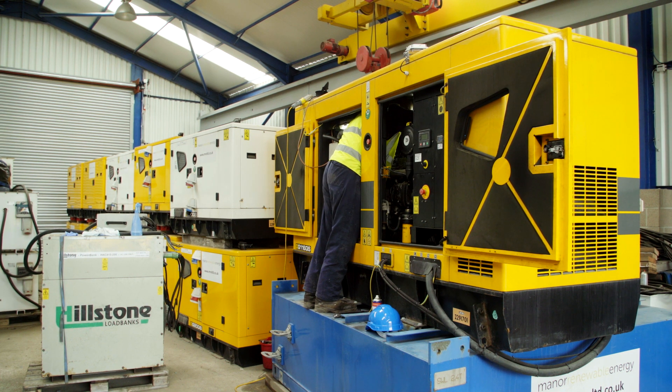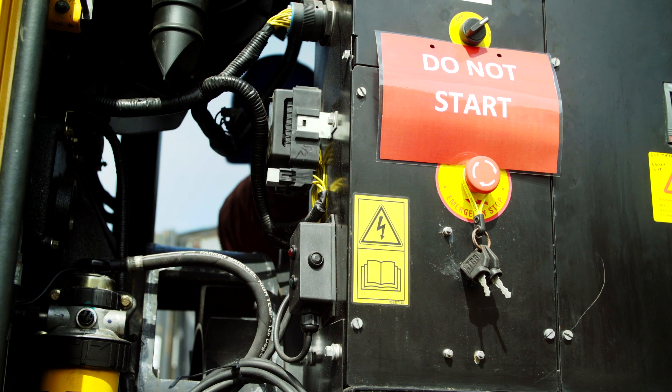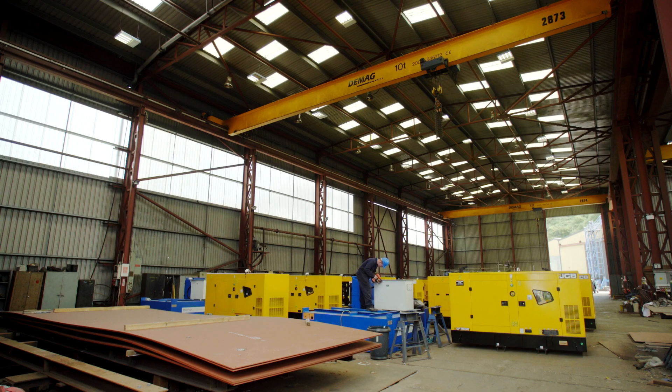We'd obviously watched what JCB were doing in generators and how they progressed over the years. Our first order was 60 sets. When we started five years ago we were using sets of between 40 and 60 kVA, and since then we've progressed — as the turbines have got bigger, the power requirements have grown, and we're now up to 116 kVA sets. We tend to use the QS range because it's slightly more advanced and higher spec.